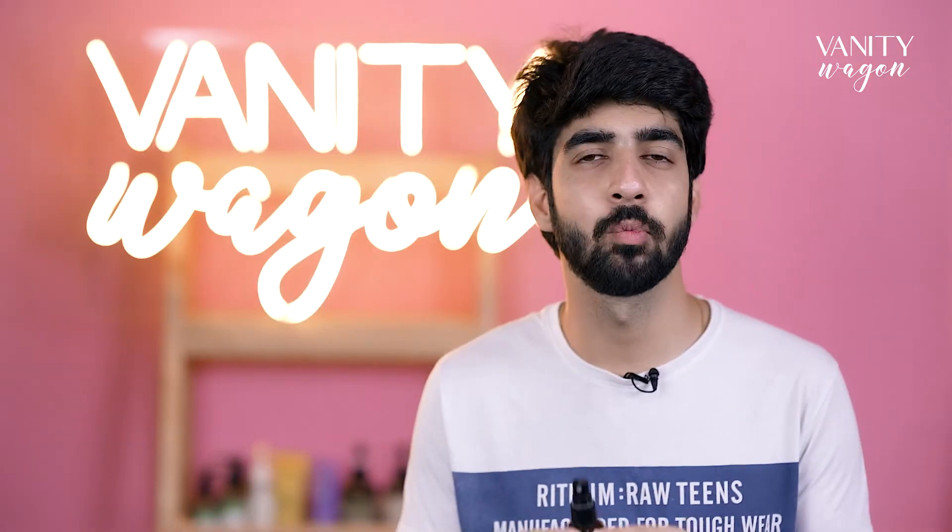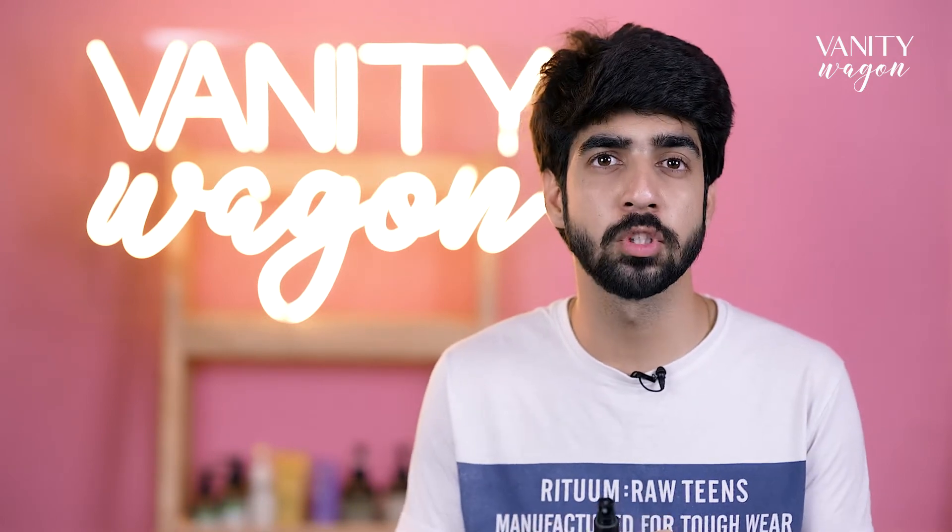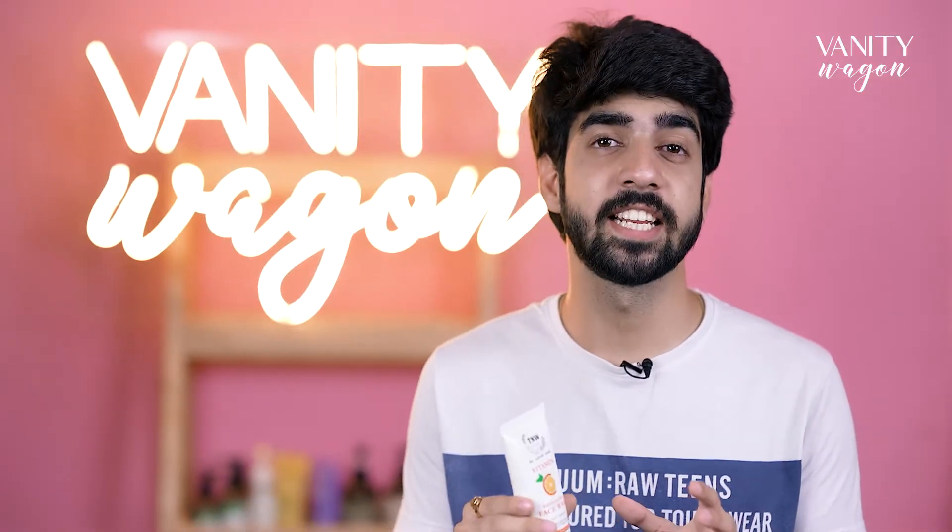This toner is formulated to reduce redness, uneven skin tone, and the appearance of pores to give you fresh, hydrated skin. What makes it best is it's suitable for all skin types.